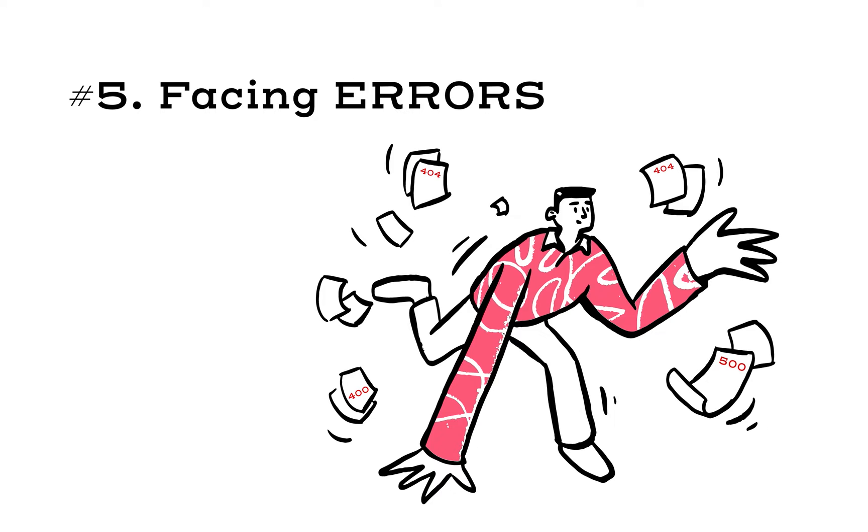Number five: facing errors. This is the most frustrating part of development. If you face an error, my suggestion is to try to figure out solutions for 15 to 20 minutes by googling or searching on Stack Overflow. If you cannot find any solution, ask a question on Stack Overflow.